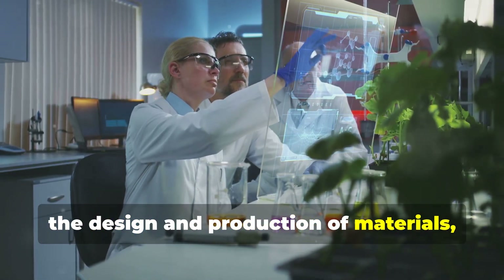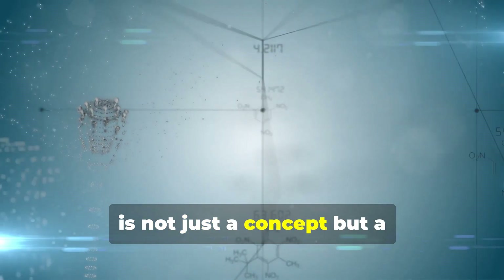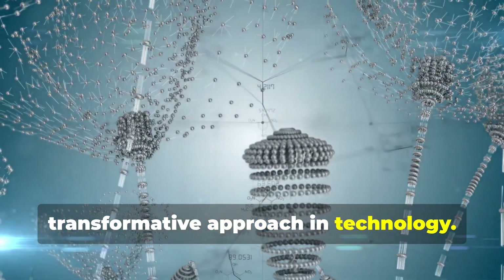Biomimicry, the design and production of materials, structures, and systems inspired by nature, is not just a concept, but a transformative approach in technology.